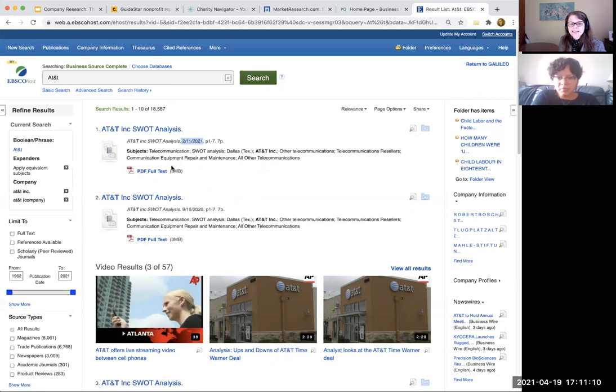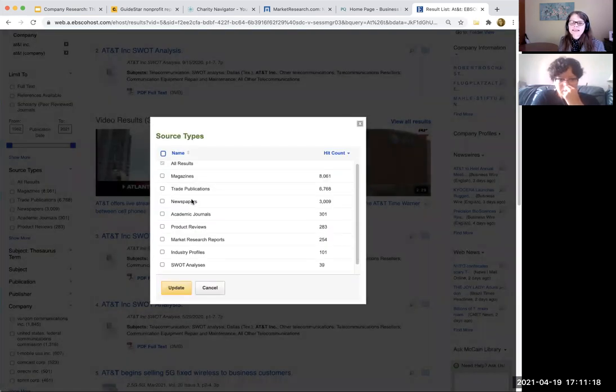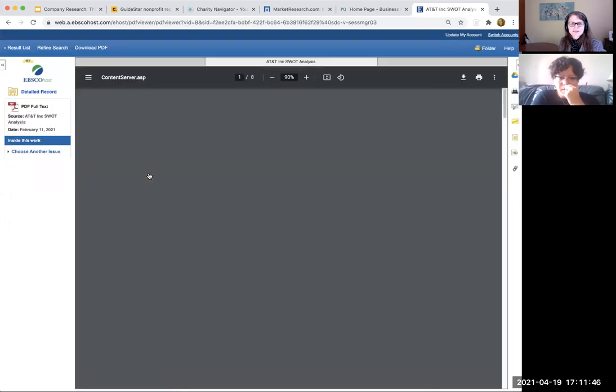If the SWOT analysis wasn't the top item in the results, I could go over here to source types, scroll down and identify the type of information I need. You can see there are also industry reports here and market research reports, so I might be interested in those as well. I'm just going to narrow it down to the SWOT analysis. You can choose to do a couple of them if you're doing really in-depth research to see how things have changed over the course of time. I would say that just the difference between these two is not going to be super great, but it might. So if we go into this PDF, you'll see what that looks like.